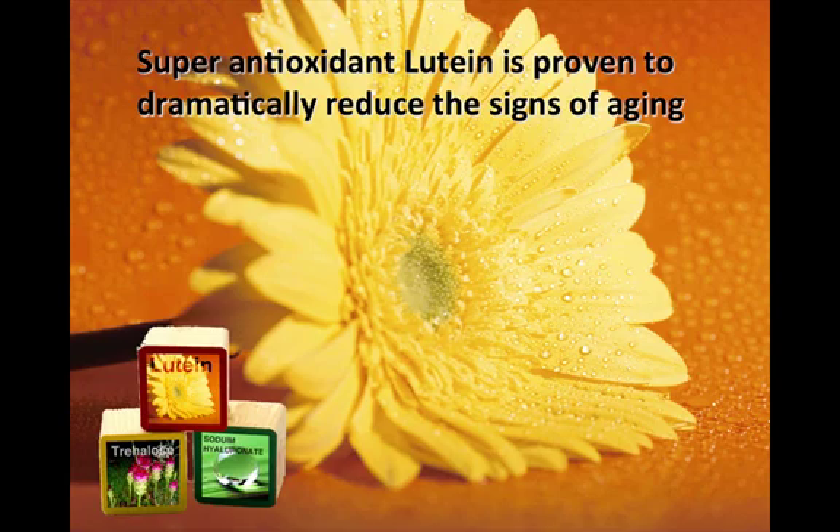Lutein is one of nature's strongest anti-aging antioxidants. It helps bolster the skin's natural antioxidant defense system, enabling your skin to combat the damaging effects of many types of environmental exposure. It is also nature's damaging light filter. Sunscreen effectively provides only 50 to 55 percent protection from UV rays and offers no protection against the potentially damaging effects of high-energy visible blue light, which is emitted by the sun as well as most indoor lighting sources. Lutein absorbs blue light and filters it before it can damage and age the skin.